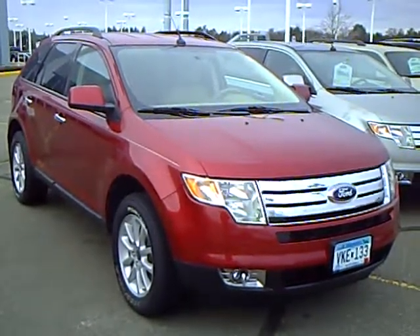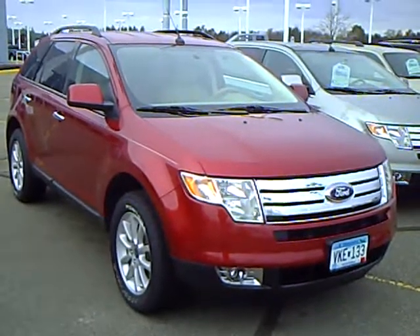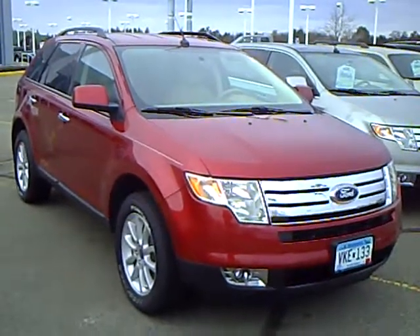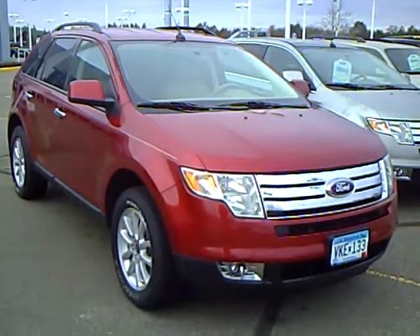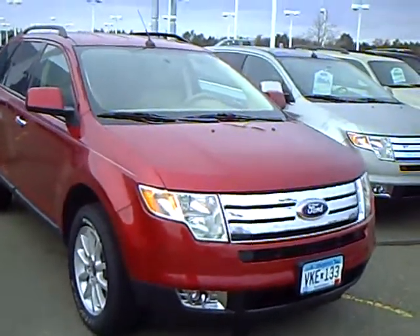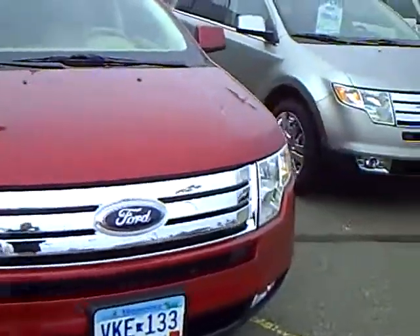Hello, my name is Jim Hitter. I'm at Mills Ford in Brainerd and I've got a 2007 Ford Edge, stock number 1U100070A, got a 3.5 liter 6 cylinder motor in it, red in color.